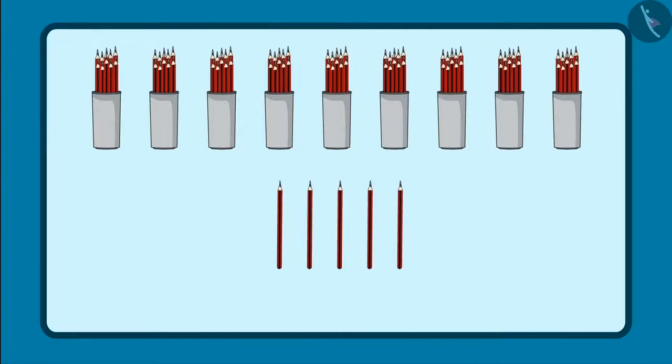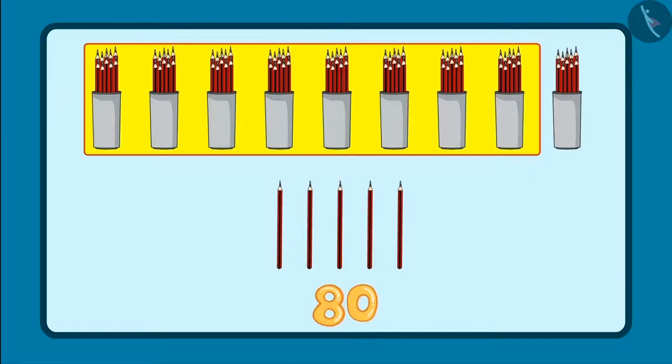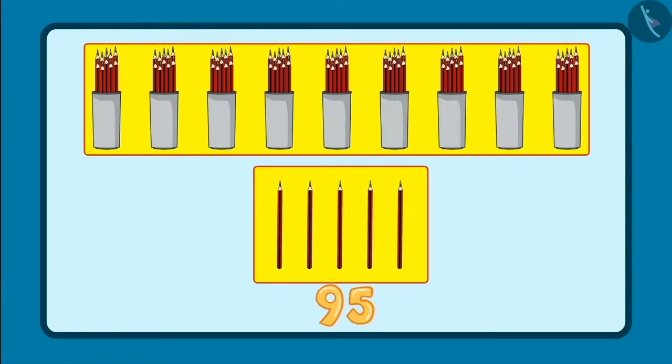So to give 95 pencils, I have to give 10, 20, 30, 40, 50, 60, 70, 80, 90 and 5 loose pencils. So that is 91, 92, 93, 94, 95.